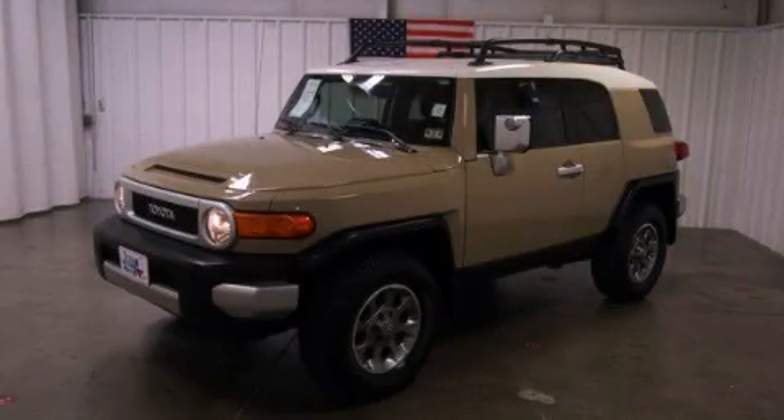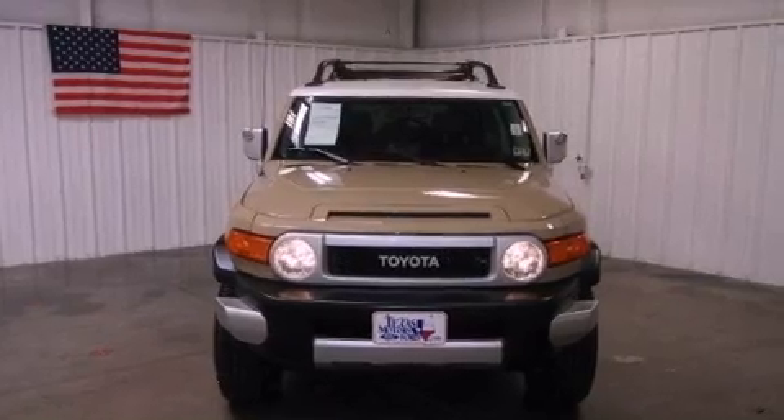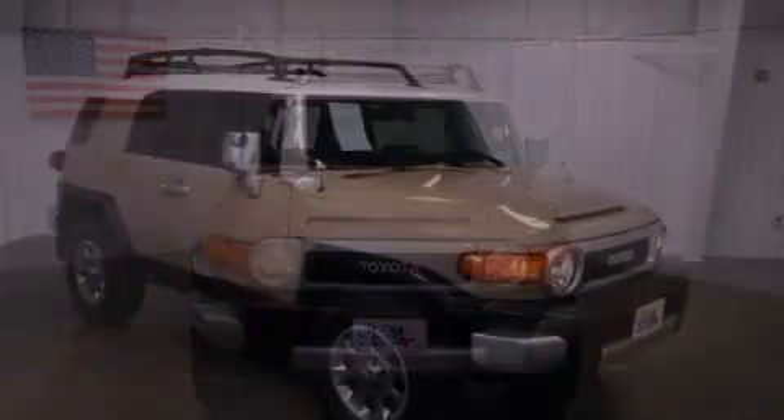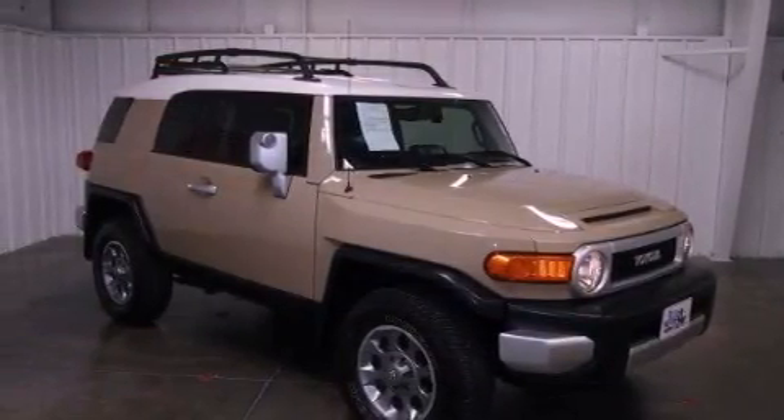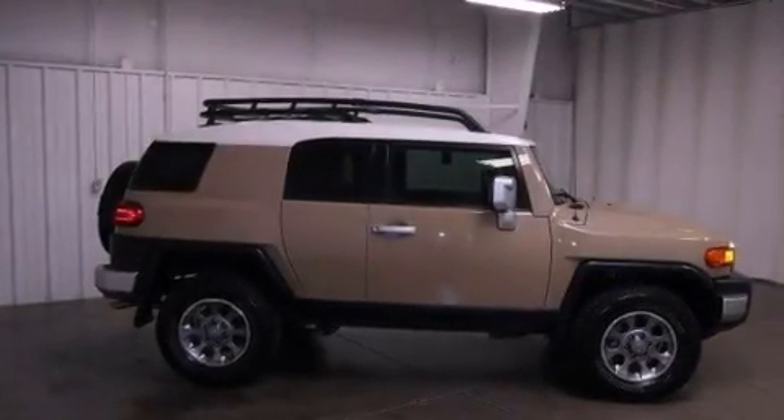This is a 2011 Toyota FJ Cruiser, a vehicle with safety, comfort, and space. It features a 4.0-liter six-cylinder engine, a five-speed automatic transmission, four-wheel drive, and a clean non-smoker interior.